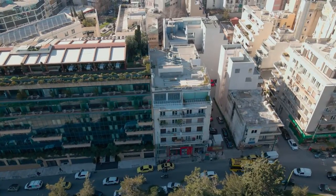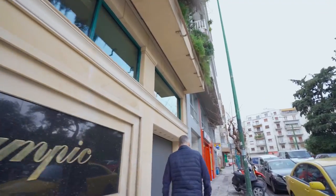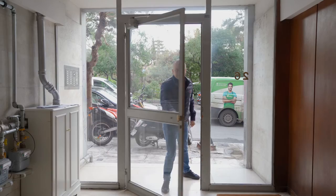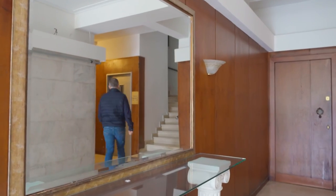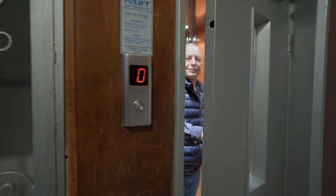This apartment block looks a bit tired. That's common in the center of Athens where most of the buildings were built in the 70s and 80s. But the apartments themselves were completely renovated in 2020 and you will see the difference now.